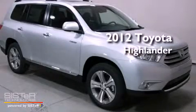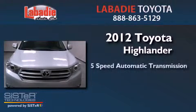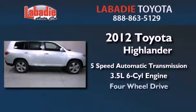This is a brand new 2012 Toyota Highlander. This vehicle has seating for 7 adults, a 3.5 liter V6, and 4-wheel drive.